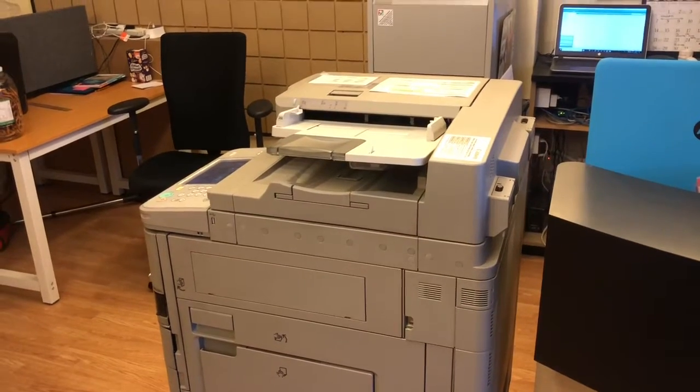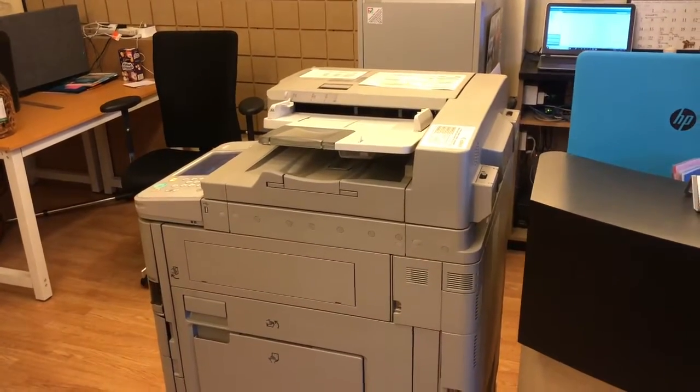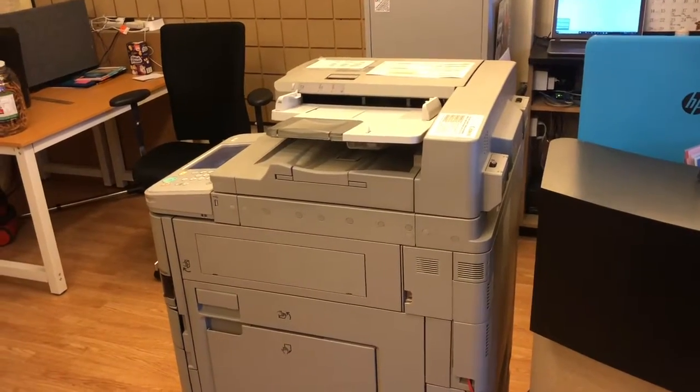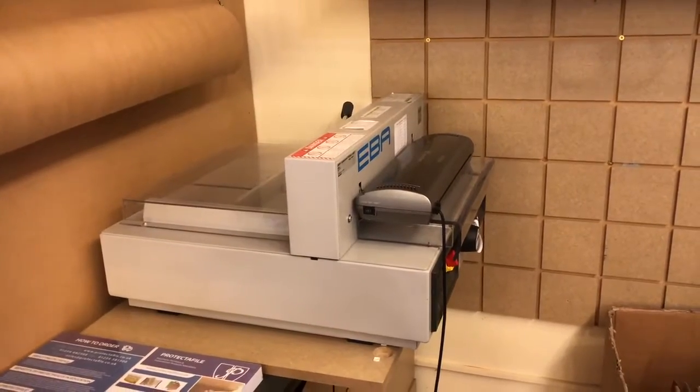We also arrange print services. We print anything up to A3 and up to 250 GSM paper weight. We also have a digital guillotine that cuts paper.